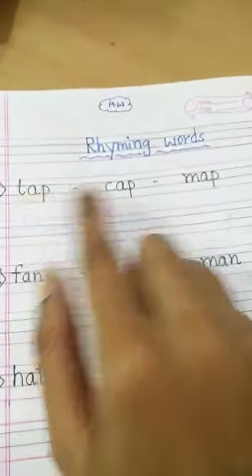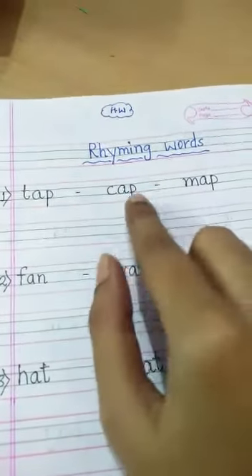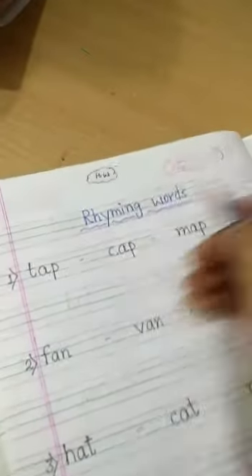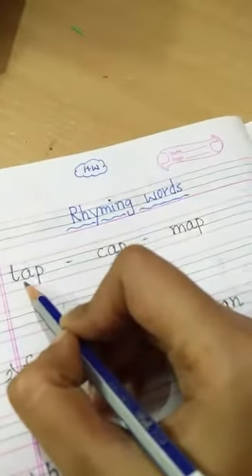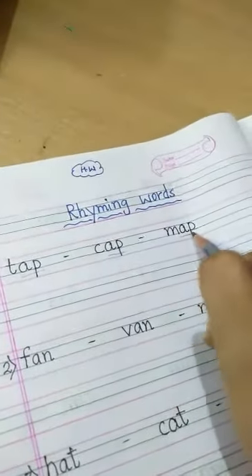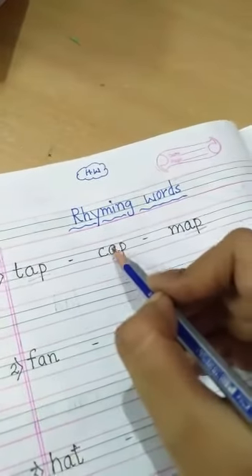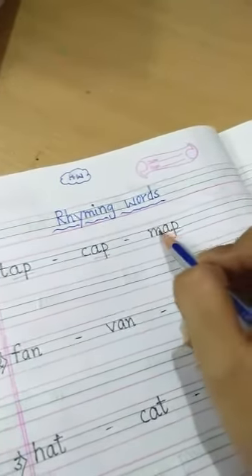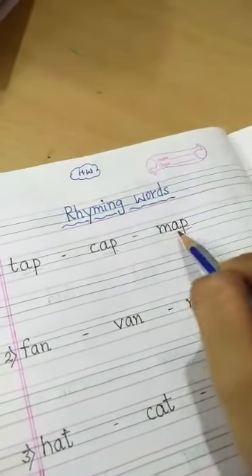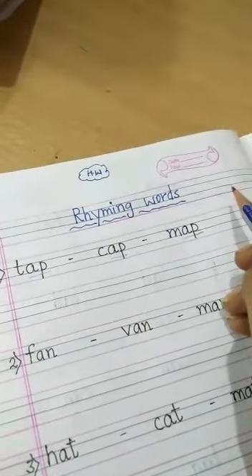For example, try to read these words: tap, cap, and map. You can see here the last sound of each word is -ap. Tap, cap, map — all three words sound the same at the end. So these words are called rhyming words.